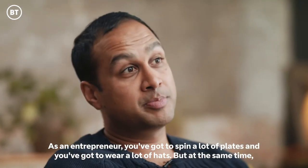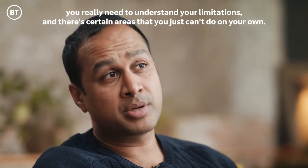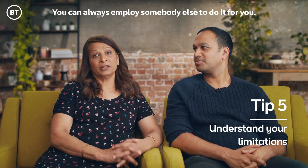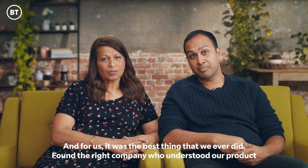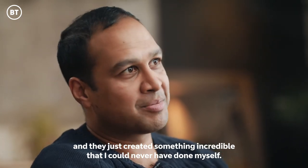As an entrepreneur you've got to spin a lot of plates and you've got to wear a lot of hats. But at the same time you really need to understand your limitations and there are certain areas that you just can't do on your own. You can always employ somebody else to do it for you, and for us it was the best thing that we ever did. We found the right company who understood our product and they just created something incredible that I could never have done myself.